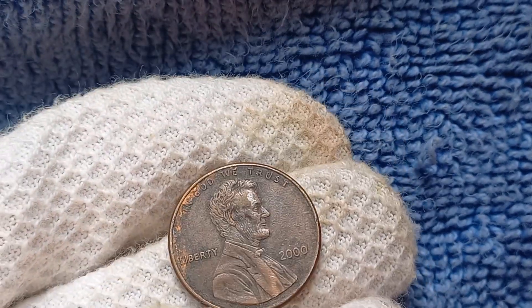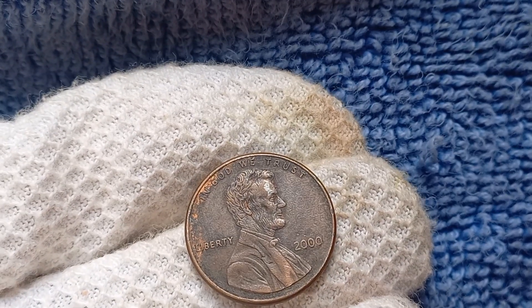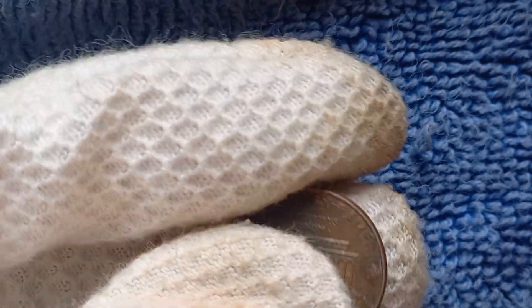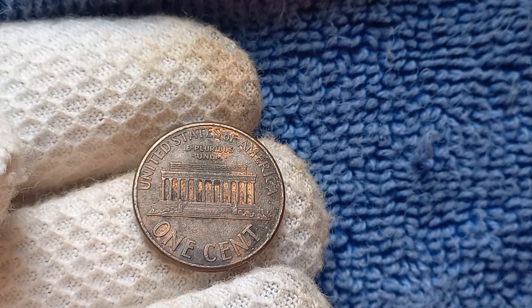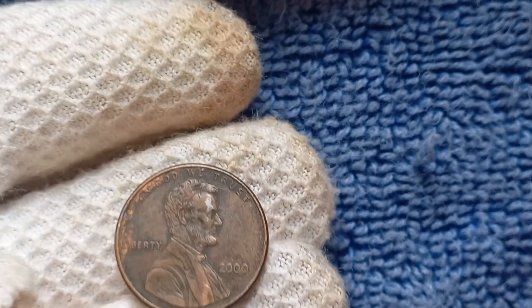We have a truly exciting topic to discuss: the 2000 Mint Mark Lincoln penny. You may be thinking, what's so special about a penny from the year 2000? Well, this particular penny has a fascinating history and has been known to be worth as much as $1.5 million. Yes, you heard that right — $1.5 million for a single penny.